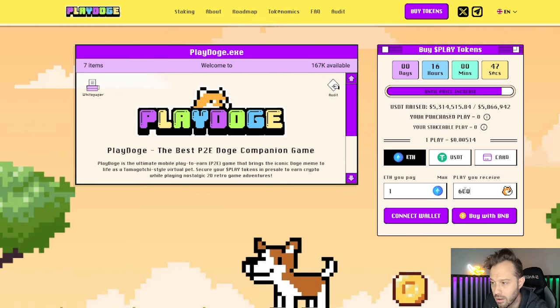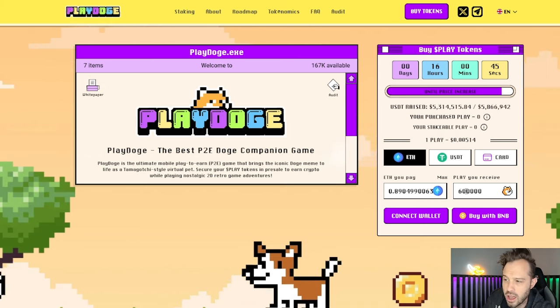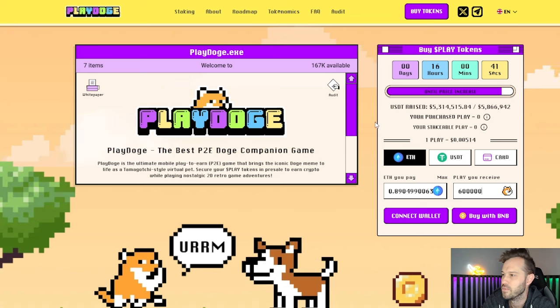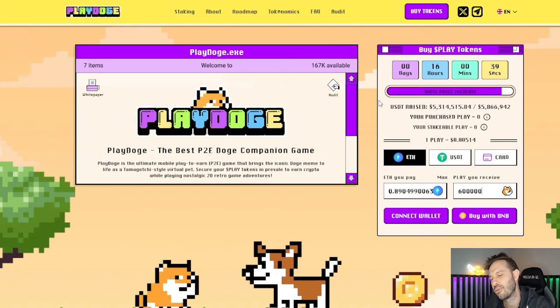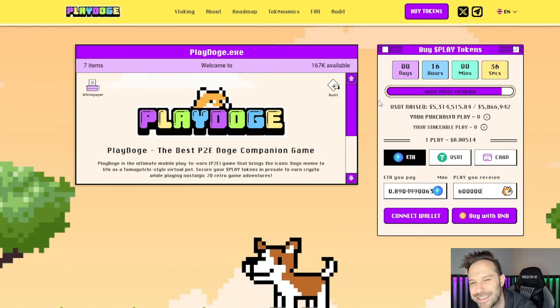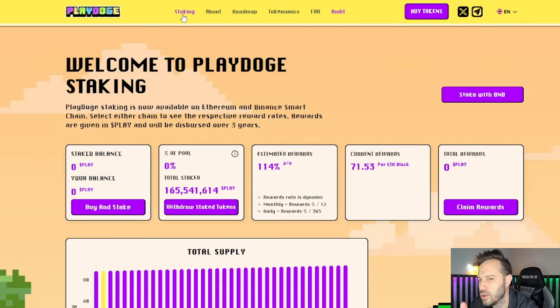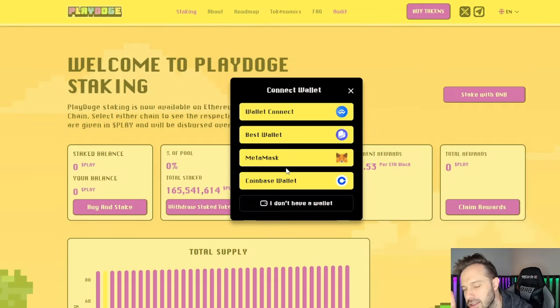Of course, you can come in here and make this a nice round number — 600,000 Play Doge, you're going to be spending 0.89 Ethereum. Now, why would you want to buy? We're going to be talking about this gaming token, this play-to-earn token in a second here, but I want to show you the staking rewards first and foremost.